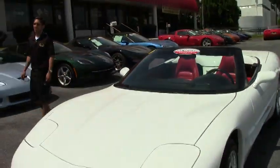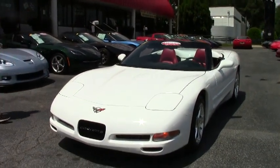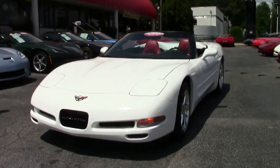Welcome to buyvet.net here in Atlanta, Georgia. My name is Jeff Thompson and today we're going to be looking at this 2004 convertible C5 Corvette.